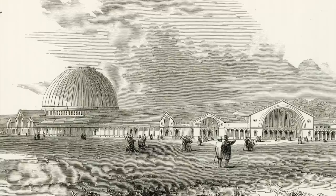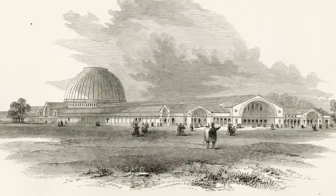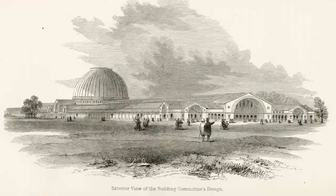The commissioners quite remarkably rejected them all, produced a hybrid of their own, cherry-picking what they thought were the best bits, and published this in the Illustrated London News, which brought the house down — it was the most horrendous mess. It was largely brick, so hardly a temporary building. It had a dome designed by Brunel which was larger than St. Peter's in Rome.